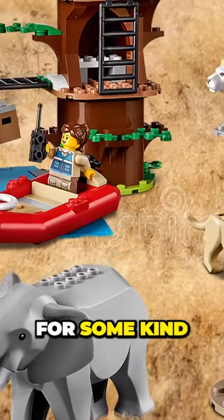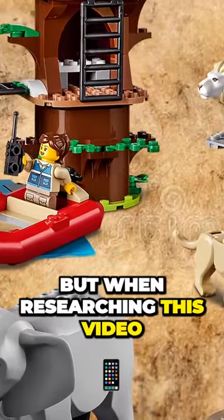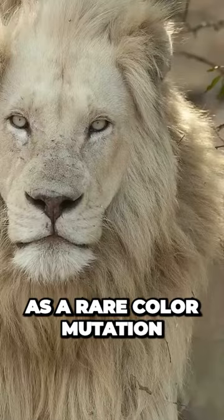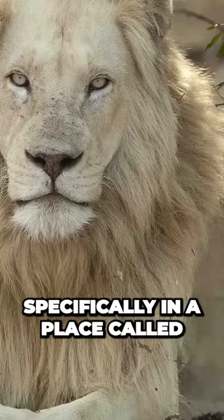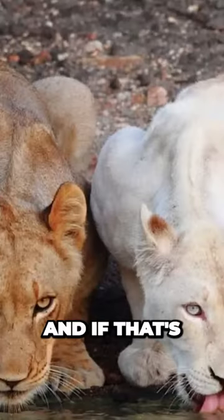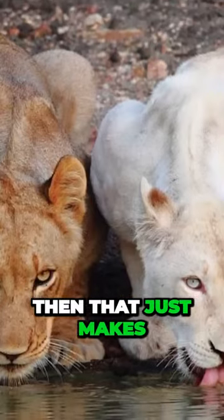I initially thought LEGO was going for some kind of albino lion look, but when researching this video, I learned that white lions actually exist as a rare color mutation in the wild, specifically in a place called the Timbavati Nature Reserve in South Africa. And if that's what LEGO is going for, then that just makes it even cooler.